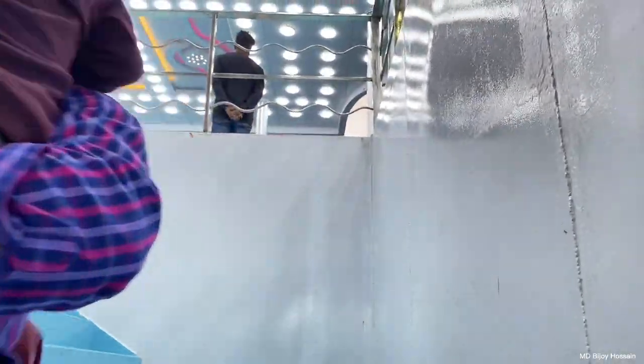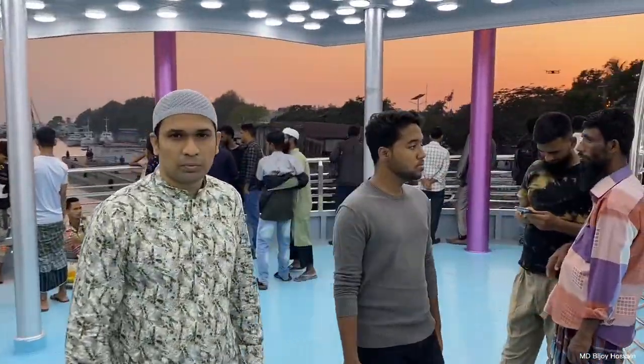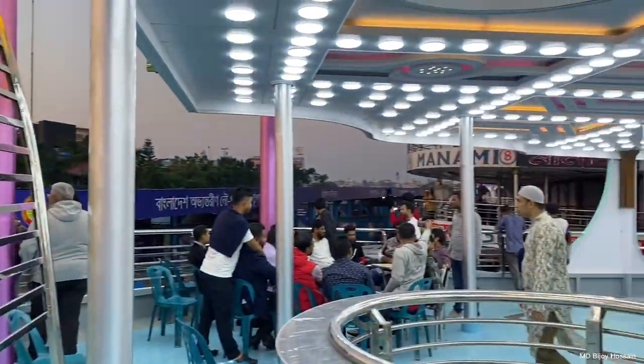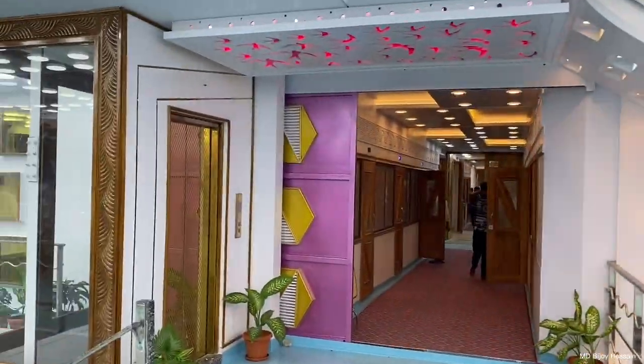We are going to look at the lunchtree. We are going to go full of lunchtree. We are going to go to the lunchtree class. This is the place we are going to go to the next place.